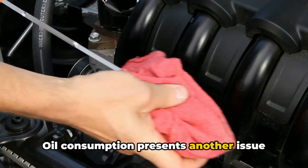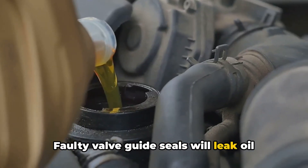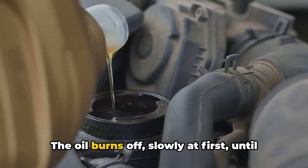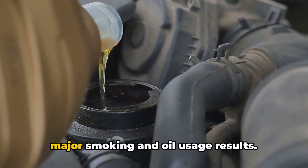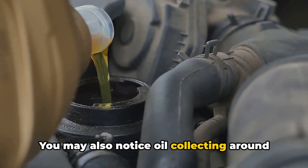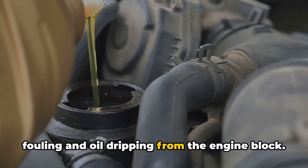Oil consumption presents another issue stemming from valve damage. Faulty valve guide seals will leak oil right into the combustion chamber — even minor damage leads to leaks. The oil burns off slowly at first until major smoking and oil usage results. You may also notice oil collecting around damaged exhaust valve guides, causing fouling and oil dripping from the engine block.